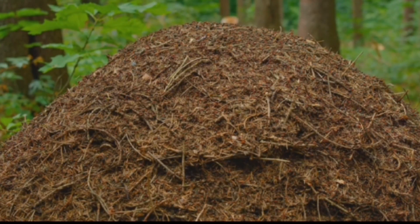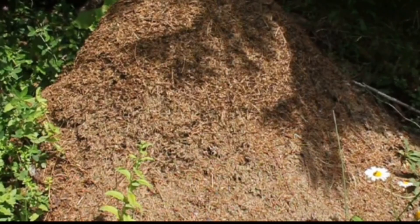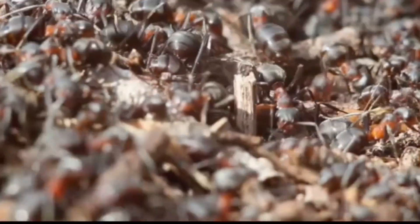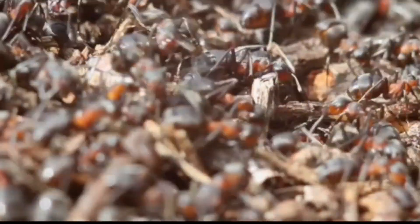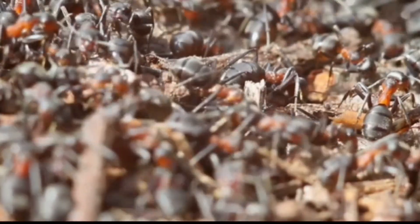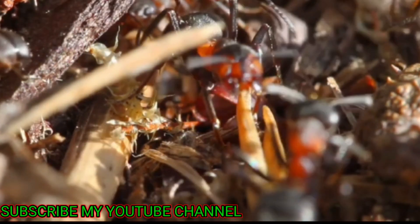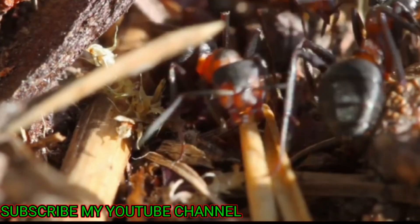Coming in at number three, we have the industrious redwood ants. These tiny architects construct massive mounds, sometimes reaching up to two meters in height. They use a combination of soil, pine needles, and other organic materials to build their homes. It's fascinating to think about the sheer number of ants and the coordination required to create such impressive structures.